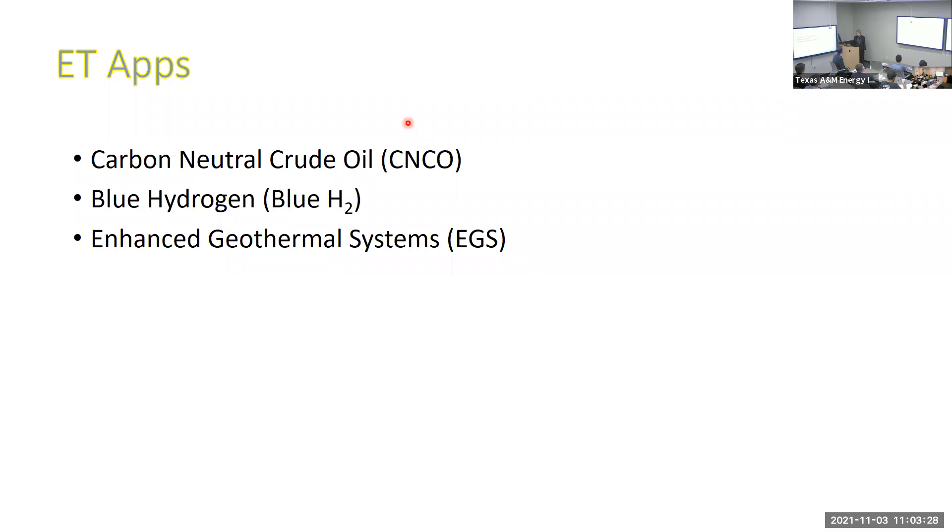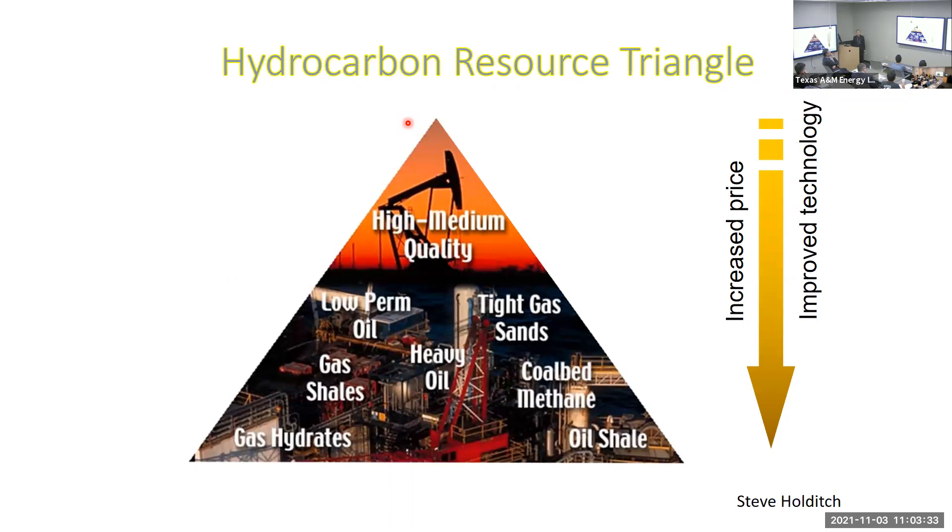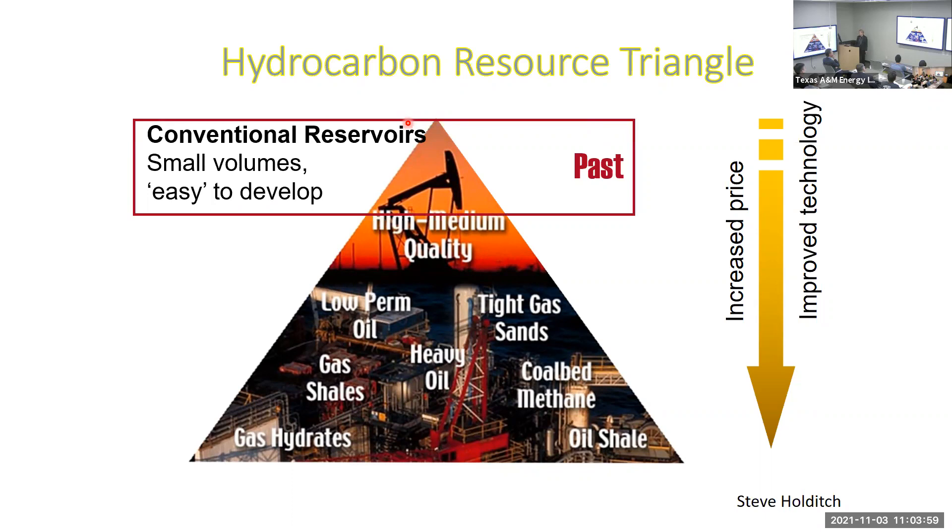The petroleum engineers have seen this a million times, but it's because of Dr. Holditch — what I did at A&M happened because he asked me to take that energy interest. Dr. Holly would always like to show this slide about the hydrocarbon resource triangle, and he would point out that the shape of it is strategic — the top is a smaller part representing conventional reservoirs, which for the most part are smaller volumes but easier to develop.